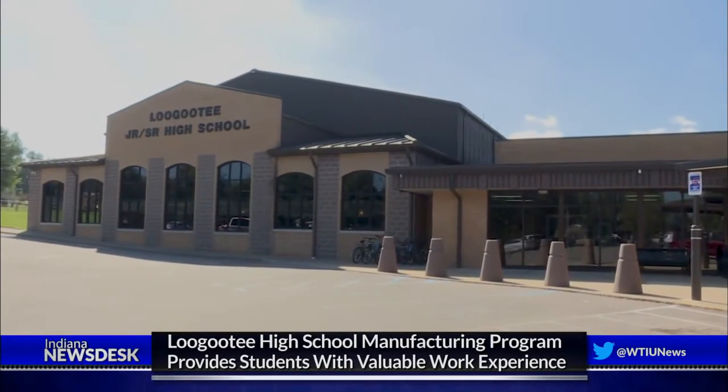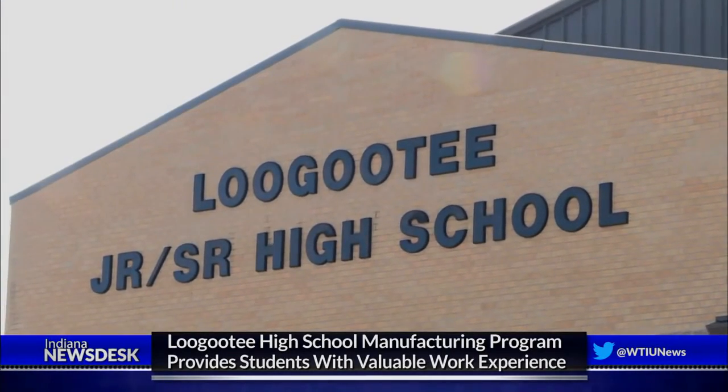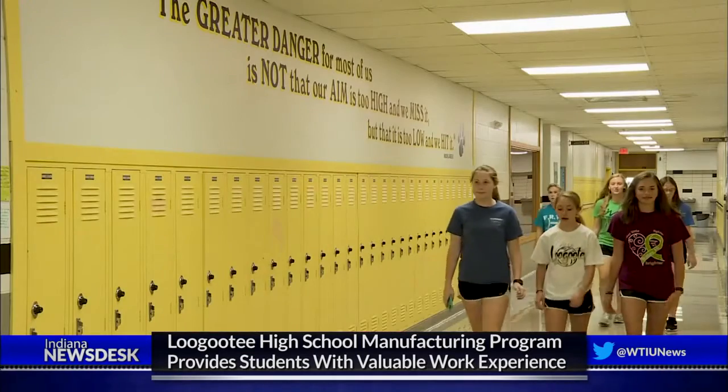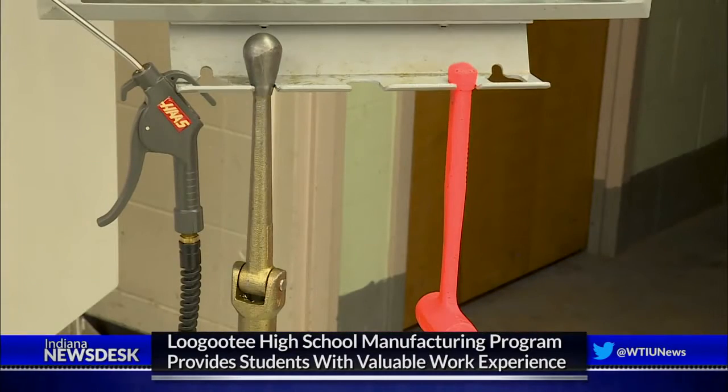Students at Ligoti Senior High School are learning how to use machine tools. For an hour every day, they work in the school's engineering lab. They're getting course credit and they'll earn a grade, but they're getting something else too — experience that could lead to a future career.